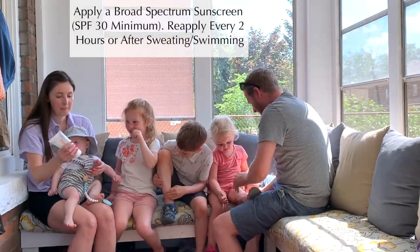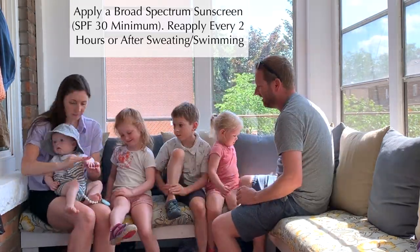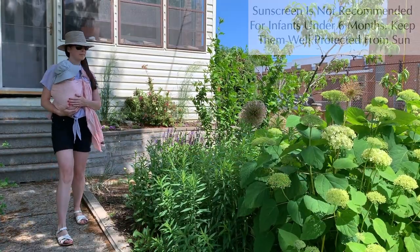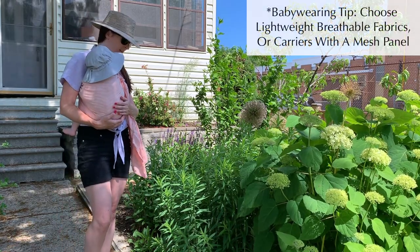Sunburns can cause dehydration, so always apply a broad-spectrum sunscreen with a minimum SPF 30 to all exposed skin before heading out. Sunscreen is not recommended for infants under six months, so please keep them well protected from the sun. If you're baby-wearing, try to choose a carrier made of lightweight, breathable fabric to allow for airflow.